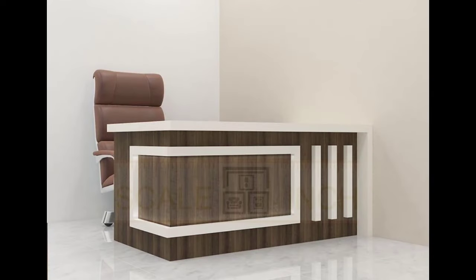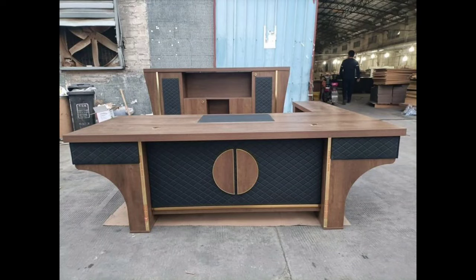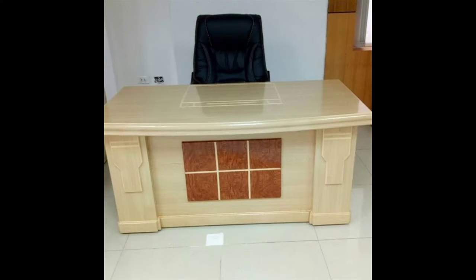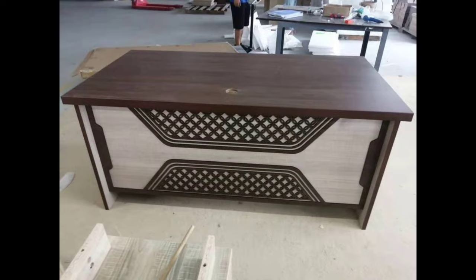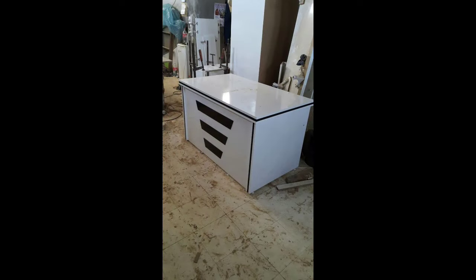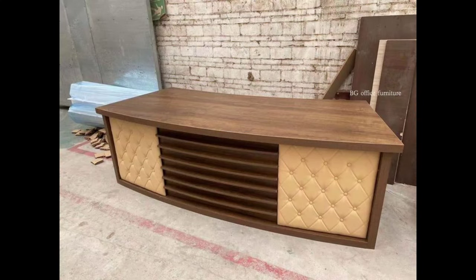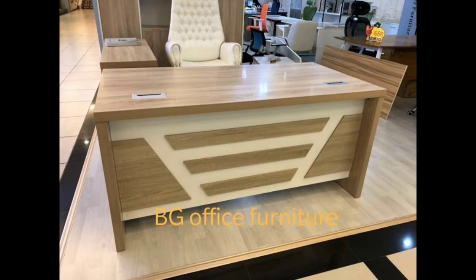In conclusion, the shop counter is more than a transactional space — it's a design statement that influences customer perceptions and operational efficiency. By carefully considering layout, materials, functionality, lighting, branding, technology, and durability, retailers can create a shop counter that not only meets practical needs, but also elevates the overall shopping experience. Whether it's a boutique or a department store, these principles apply universally.